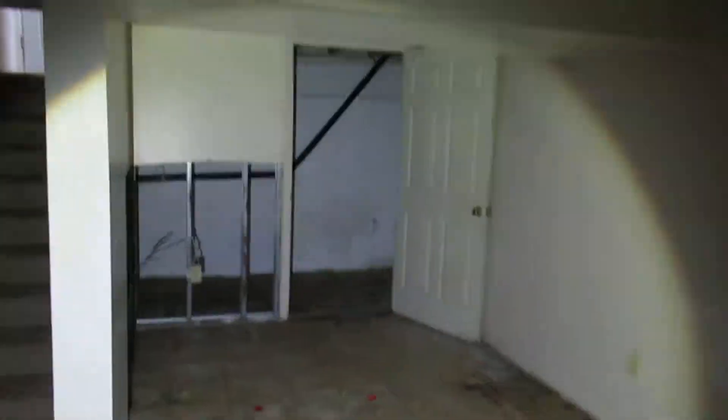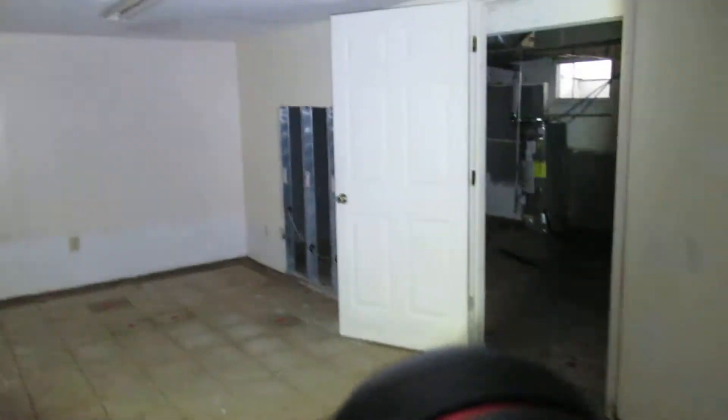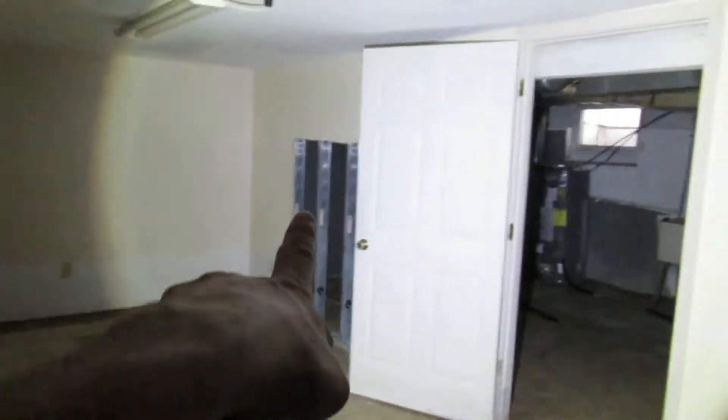Down to the basement — looks like it's the full footprint of the place. It's kind of partially finished: it's got drywall up in this spot, seven-foot drywall ceiling. Ceiling looks good, walls look pretty good. There's some wood paneling along the lower half of the drywall, and sections of the drywall missing around the utilities portion of the basement. Vinyl flooring on the floors.